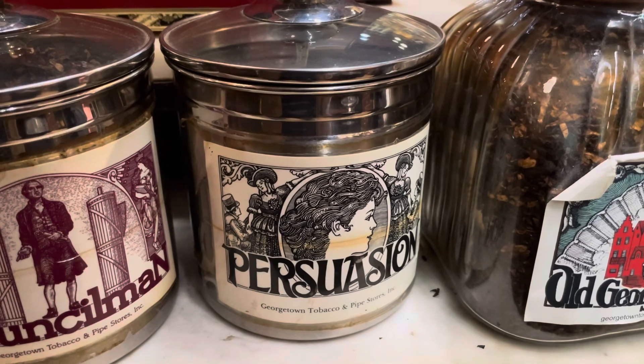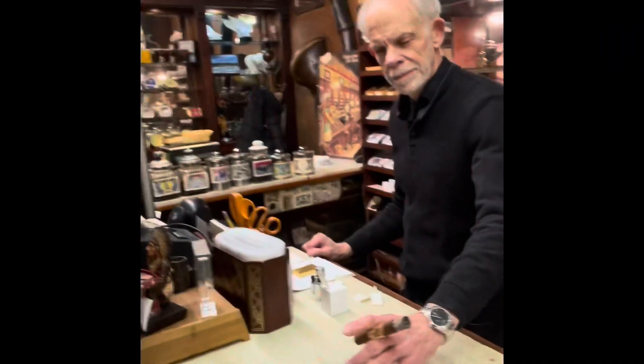We're going to go for that one. I'm going to go ahead and buy a couple ounces of Persuasion here, and we're going to smoke that when we get home. In the DC area, remember to hit Georgetown Tobacco. Tell them Pumphrey sent you. Stay smoky, stay safe, stay blessed.